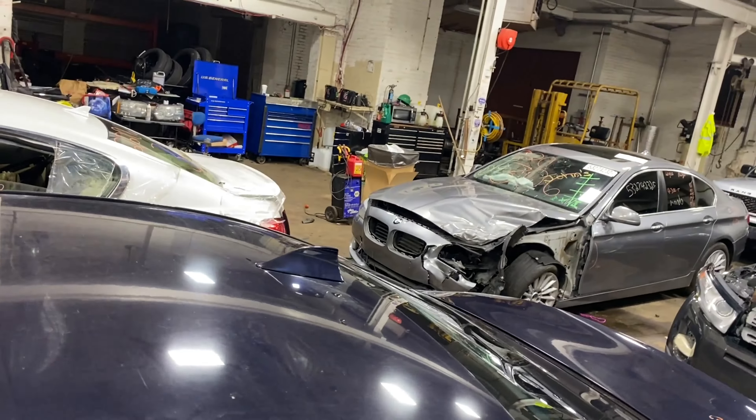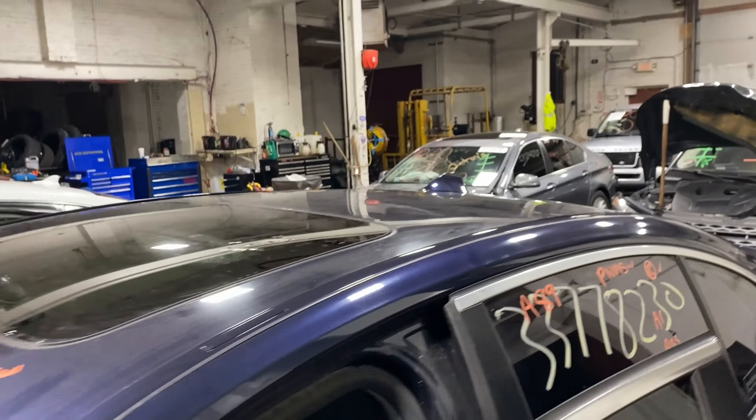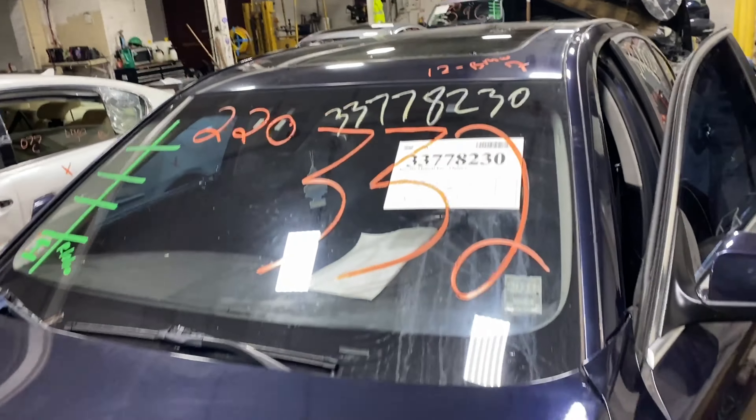As you can see, plenty of great parts still left on this 2012 BMW Hybrid 7. This one does run nice and strong — I'm going to get a start here for you.